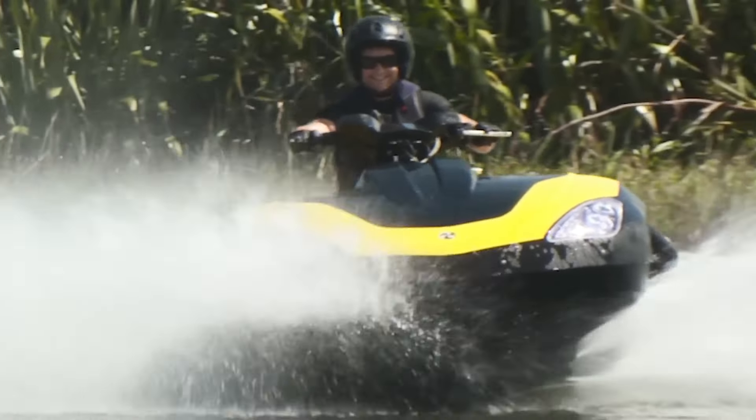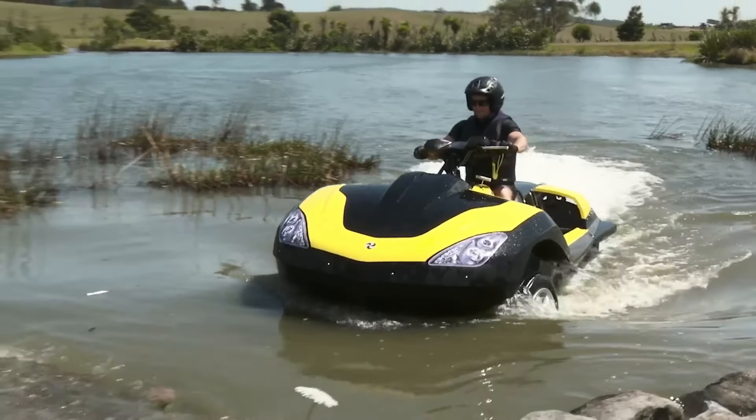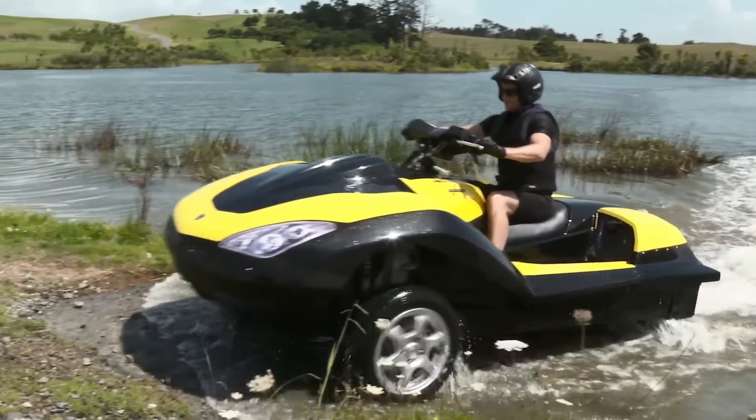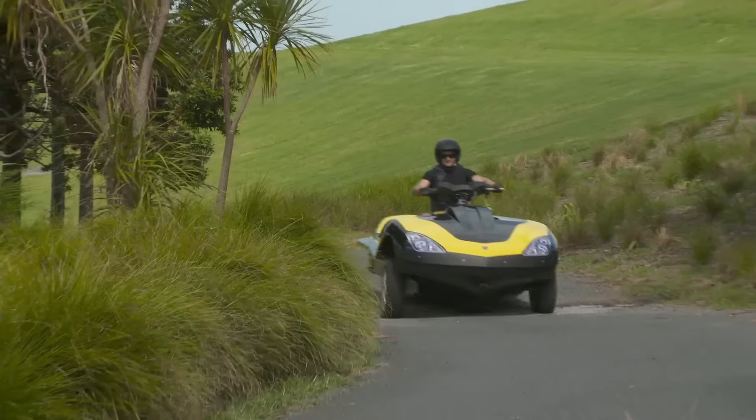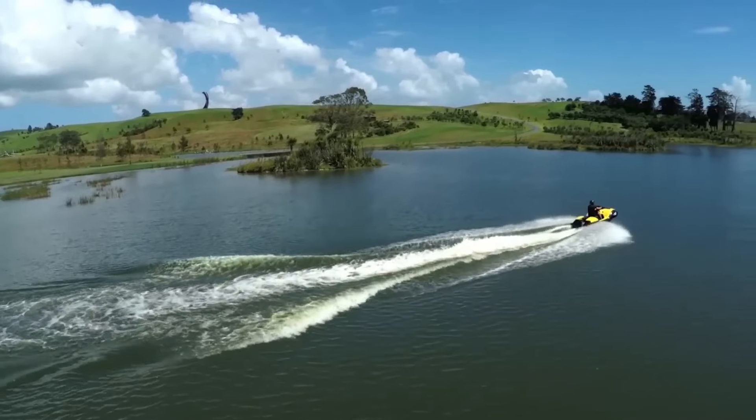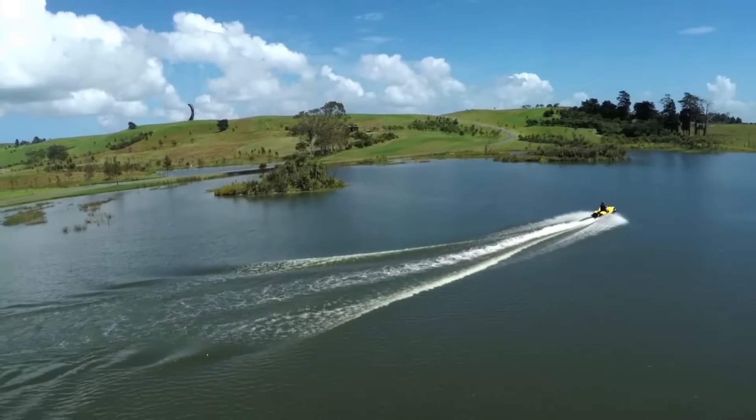The ergonomic seating provides comfort for two riders, making it perfect for dynamic, dual-terrain adventures. Priced at approximately $40,000, the Trisky is a significant investment in cutting-edge technology and unparalleled mobility.